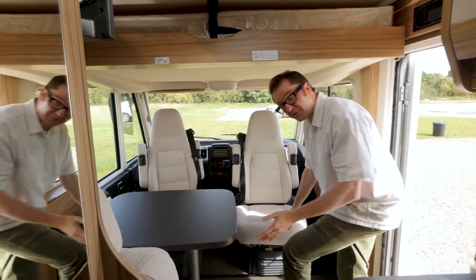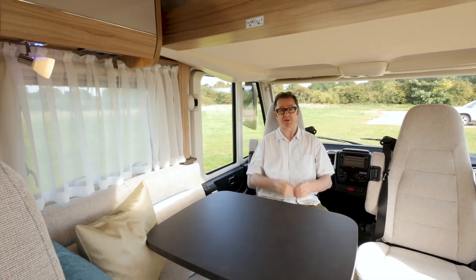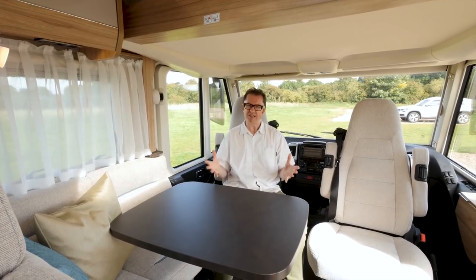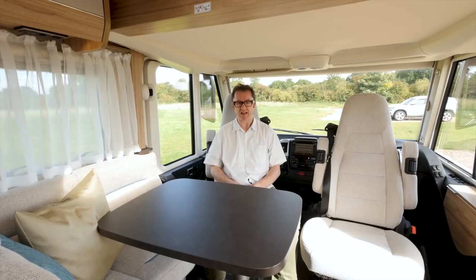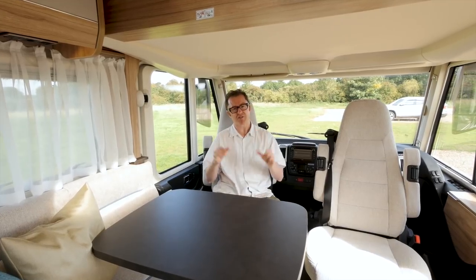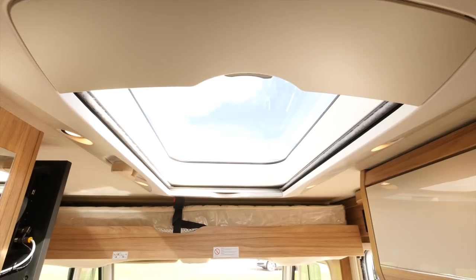Now the 474 is a four berth with fixed twin single beds at the rear, and another drop-down bed up here in the lounge. This L-shaped seating group is very sociable indeed, and you really don't get the feeling that this van is 2.22m wide, thanks in no small part to three things: the Pico soft furnishings, the Chiavena walnut woodwork, and the skylight right up there above the kitchen.